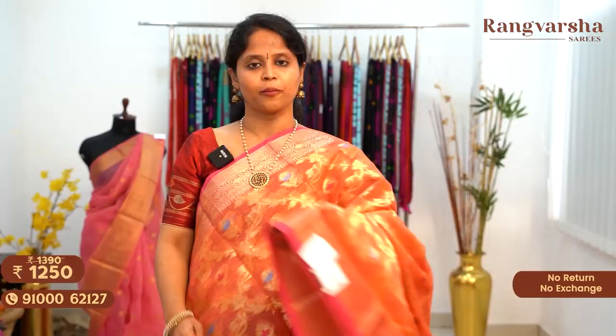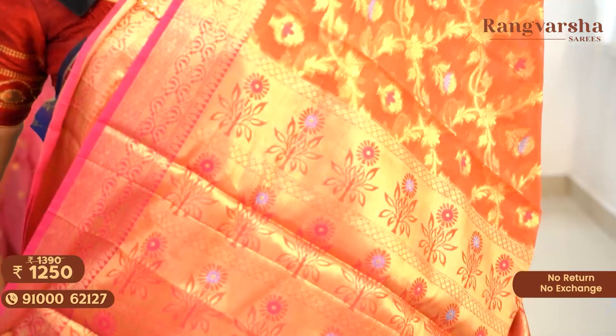A peach color Kota Saree with complete floral zari weave motifs running through the body and contrast rani pink color borders on either side, matched with a brocade blouse, priced at 1250 free shipping. Today's Aashadam Sale episode featured complete Banarasi Kota Saris — monochrome designs, contrast color borders, jal style weaving, and floral weaving. Just send a screenshot to the WhatsApp number displayed on screen.